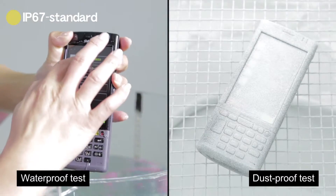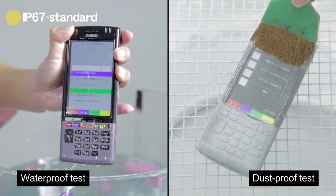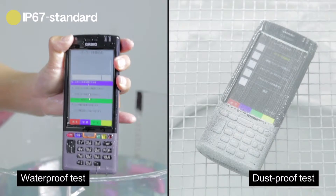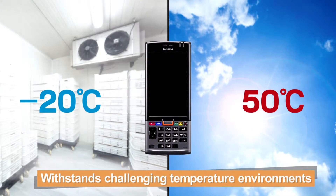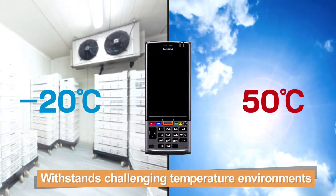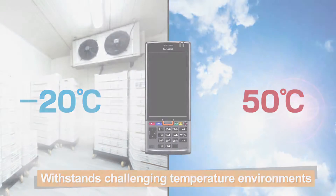The IP67 compliant design ensures suitability for use in harsh environments such as in dusty locations or out in the rain. In addition, the ITG500 operates across a broad temperature range from minus 20 degrees Celsius to 50 degrees Celsius.